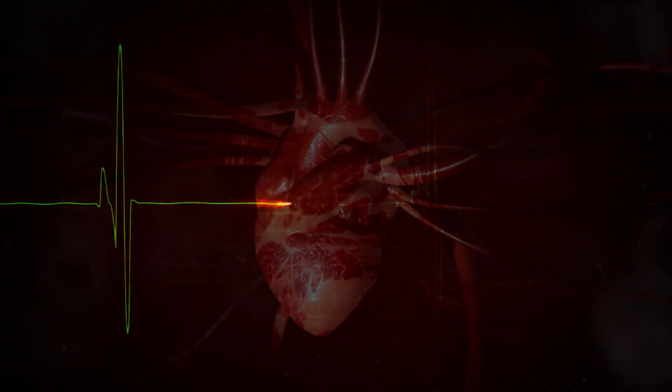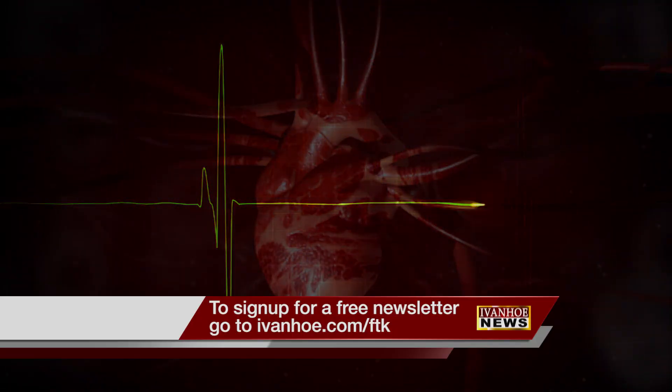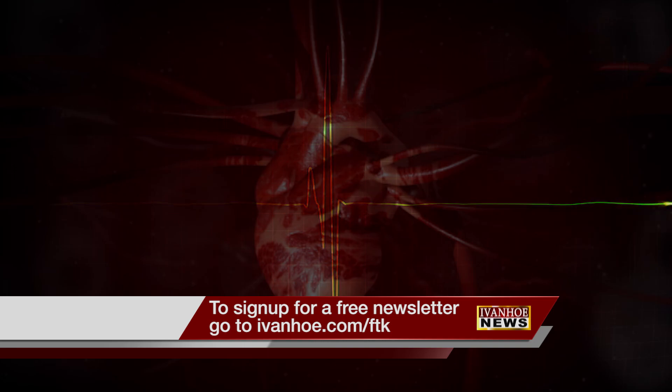We can perform your ablation faster, safer, and more effectively, and hopefully restore you to a higher quality life than you had before. I'm Marty Salt reporting.